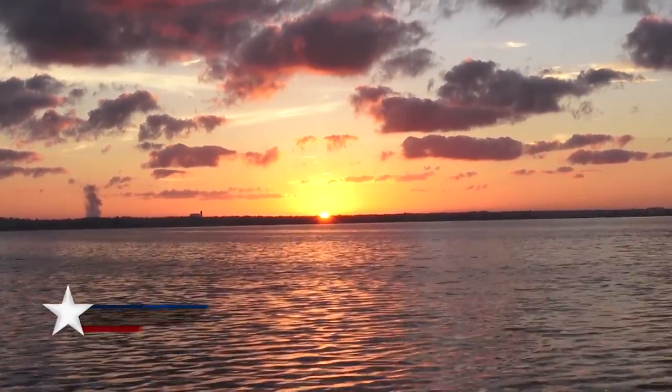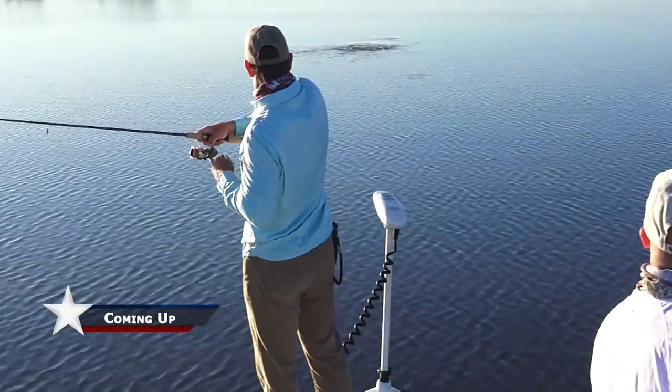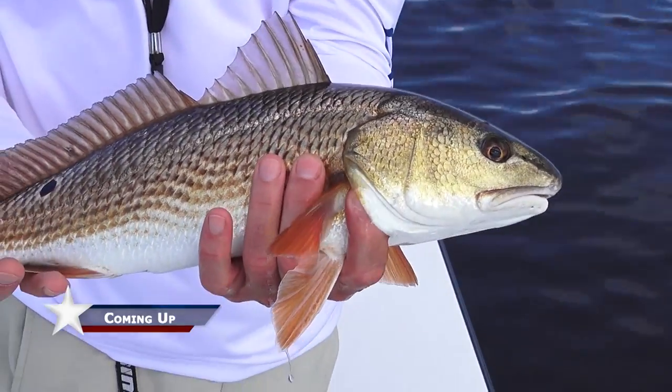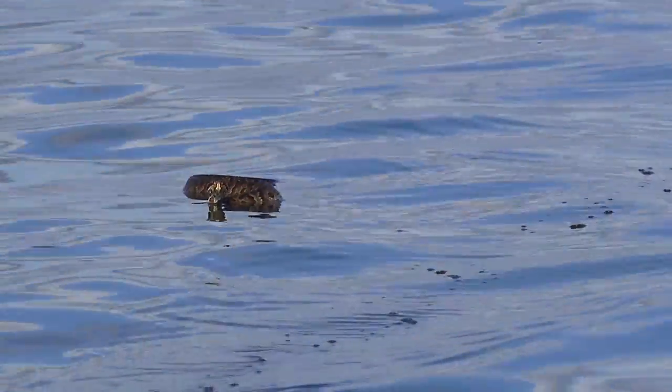Coming up on Chasin' the Sun — there we go, there he is! Goes to show you, no matter what the conditions look like, if you've got the time to get out there, get on the water. Oh, that's a cottonmouth too — isn't that his mouth open? I don't know, dude. I ain't playing with him.